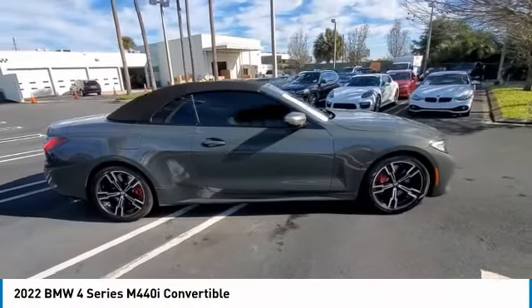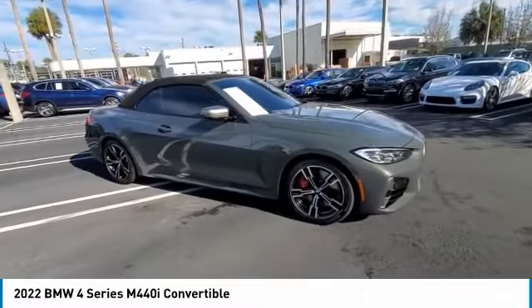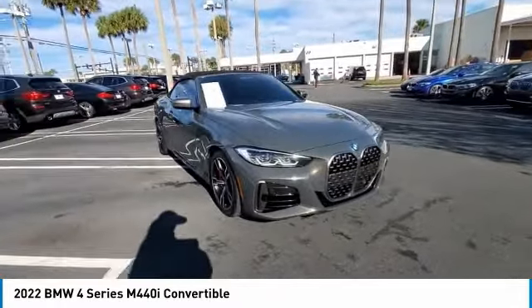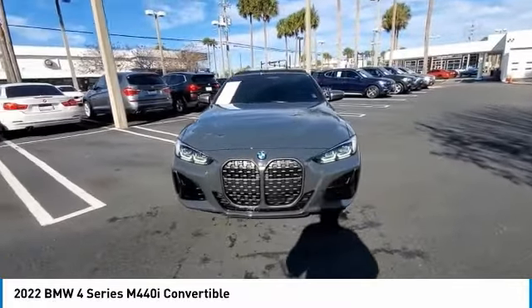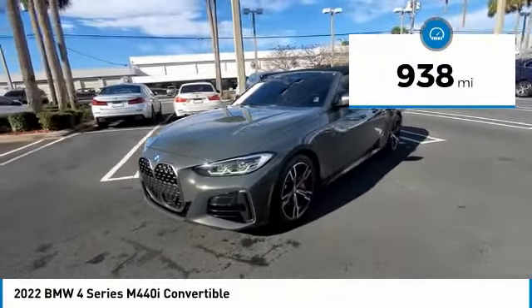Make a great choice today with the 2022 BMW 4 Series. The BMW 4 Series is a powerful machine which comes with impressive handling, upscale interiors, and it delivers on BMW's ultimate driving machine. This vehicle has less than 1,000 miles.